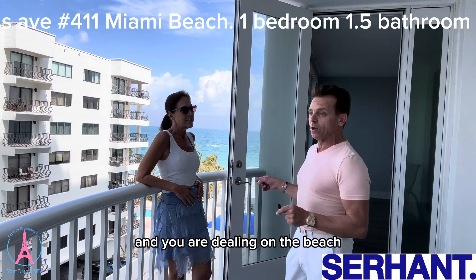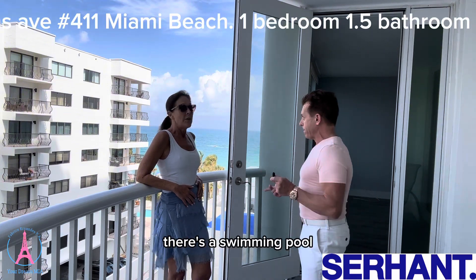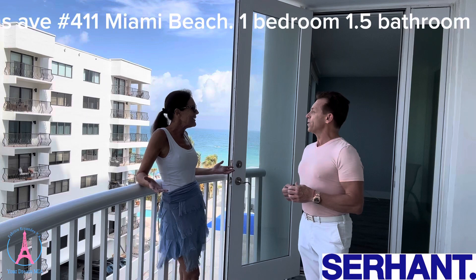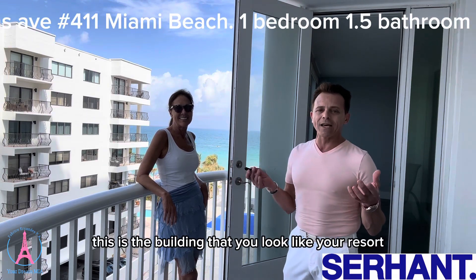And you are directly on the beach. There is a gym, a pool, a swimming pool, a jacuzzi, and lighted tennis courts with an outstanding tennis program. This is a building that looks like a resort.